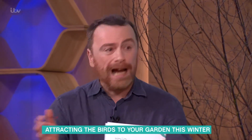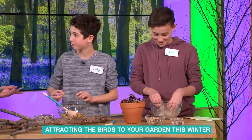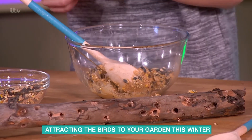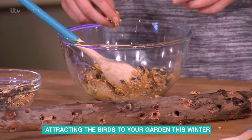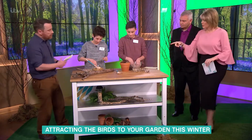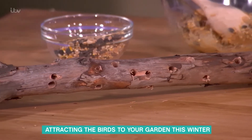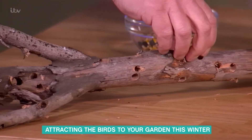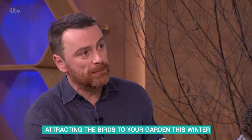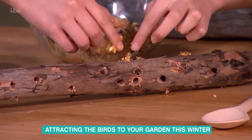You can see the birds more and attract them to where you can actually view them. Toby is making the peanut butter log - he's got the peanut butter and the seeds, poured the seeds in and now needs to put them into the holes for the birds. The holes are drilled into sticks, they don't need to be this big, and you can dangle them from a tree. It creates a structure on which the birds can perch and peck away at the energy-rich peanut butter and seed. Just squish it in with your finger - it's a nice messy job!